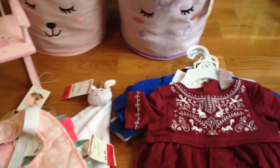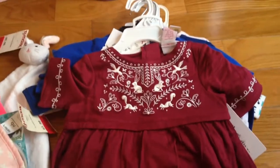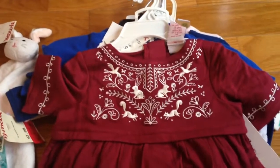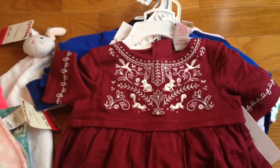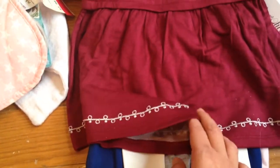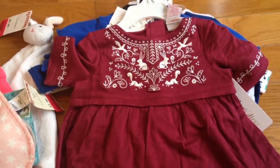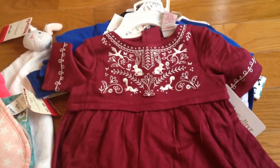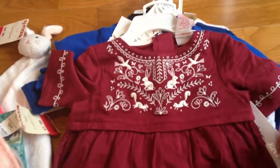The first thing is I found this gorgeous little dress for Aria. It's got bunnies on the chest - this is all embroidered. It's just absolutely beautiful. It's got some detail on the sleeves and also down at the hem. It's a little bit of a darker shade than it's coming up on the camera - it's more purple-y than it is pink. I just loved this and thought it was so, so sweet.